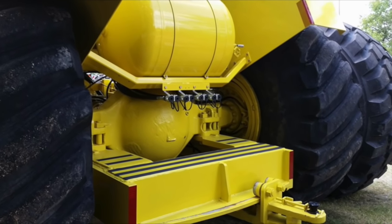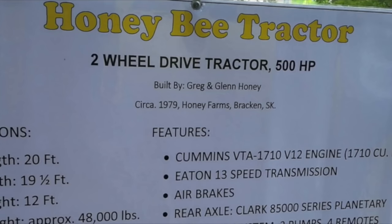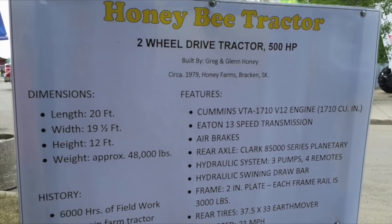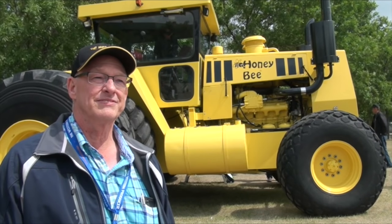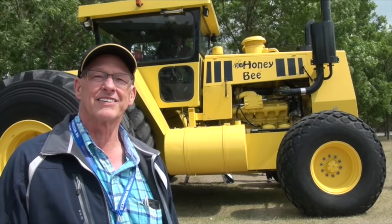We figured we'd better bring it back to the show while it still looked good. We get lots of comments — lots of people stopping by to check out the tractor, including people who actually saw it back in 1979.